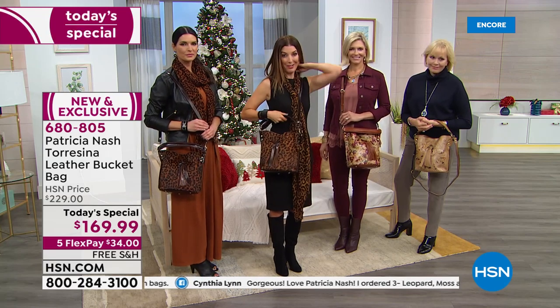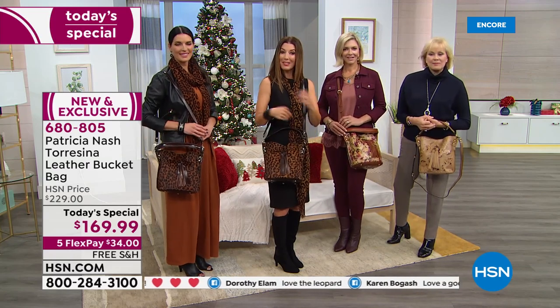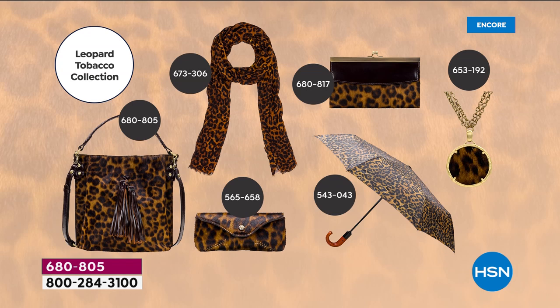Going crossbody means you can be hands-free — push a shopping cart or grab the kids. Matching accessories are on the website at HSN.com. Accessories always sell out before the bags — and the leopard tobacco scarf has already sold out! There is a matching wallet, matching jewelry pieces, a matching umbrella, a matching sunglass case, and a medallion necklace with earrings to complete the look.